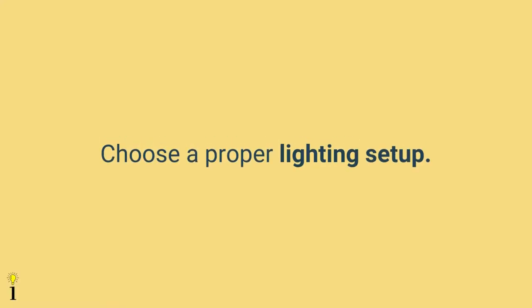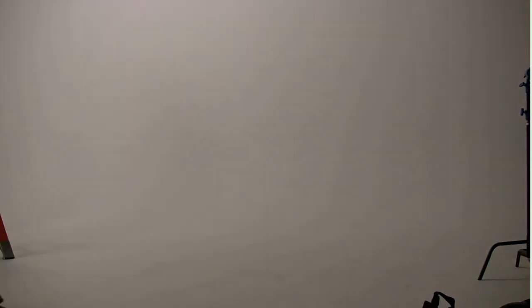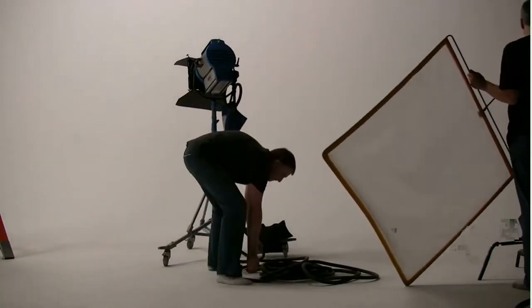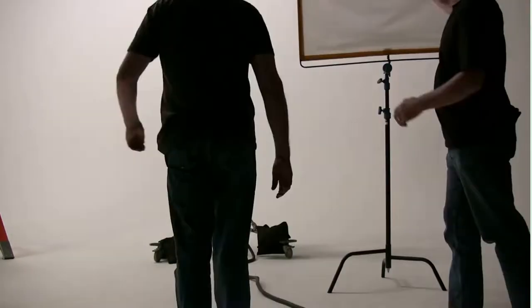The third tip is to use proper lighting, just as you would for any other photograph. Think about the three-point lighting setup, or consider whether you want to use natural lighting. It's important to know what lighting setup and type you want before diving into the photo shoot.